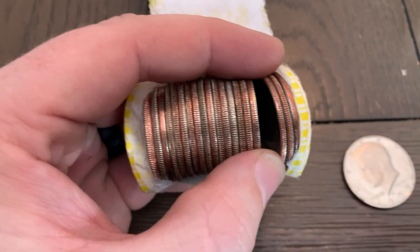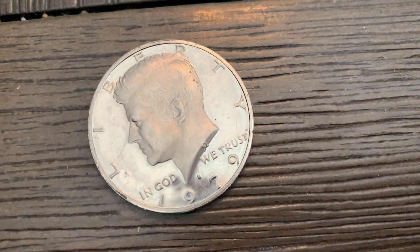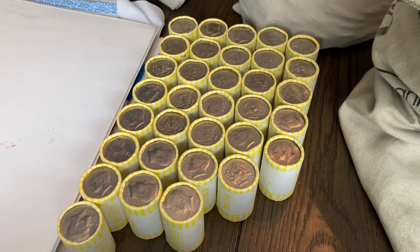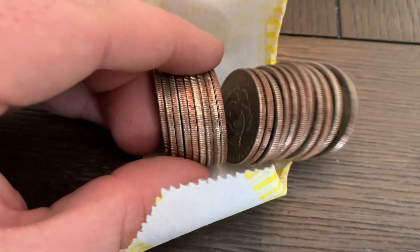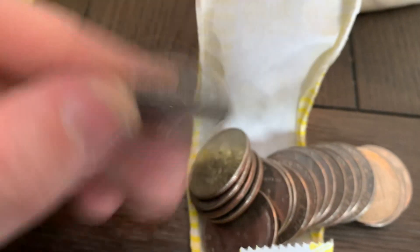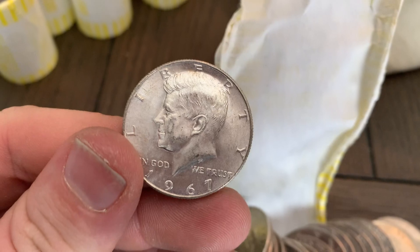Working through those bank rolls, out of the middle of this roll we popped a proof — 1979 S. I've moved on to my next box and about a third of the way through, maybe a quarter or so. Found my first silver — good thing too because it was kind of a slow start. Got a 40 percenter. It's a 1967. Let's find some more.